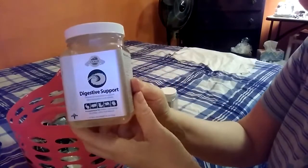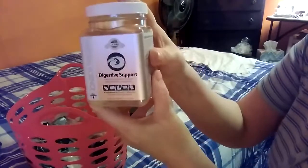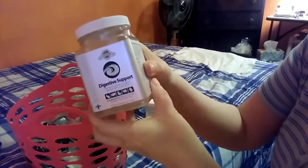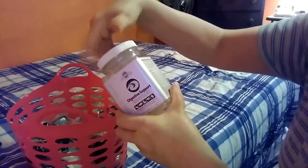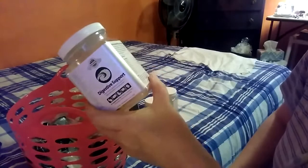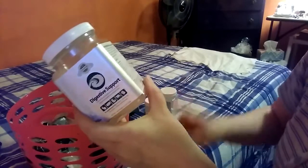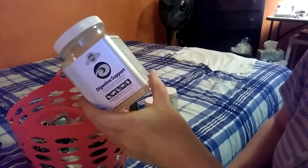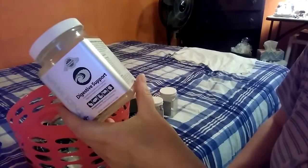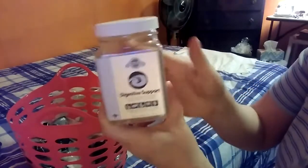This is the Oxbow Digestive Support. They don't like it anymore — they used to love it, and now they turn their nose up at it. This is not something I'm going to repurchase because they won't eat them at all. These have a very distinct, funky smell. The first ingredients are Timothy grass, barley flour, oat flour, cane molasses, black seed, chamomile, fenugreek seed, brewer's dried yeast, dried chicory root, inulin, ginger root, guar gum, hydrolyzed yeast, mixed tocopherols, and rosemary extract. It has a combination of ingredients that could cause that very distinct scent. This is a no-go, no repurchase.